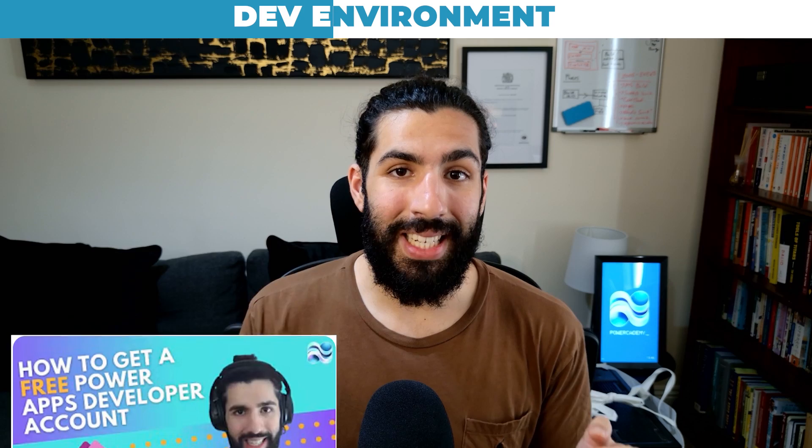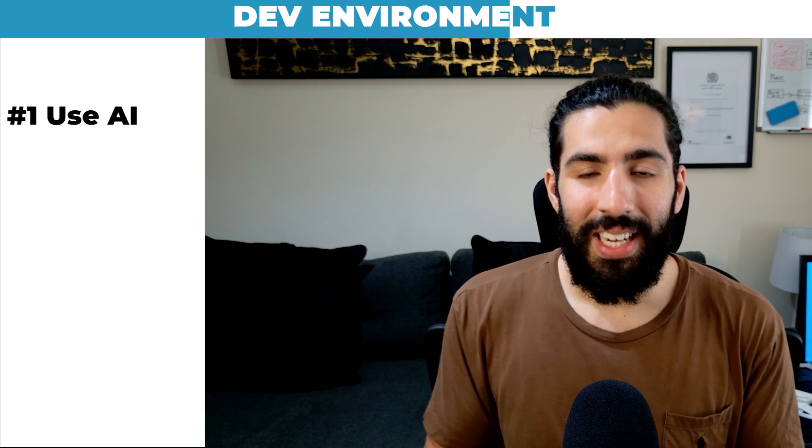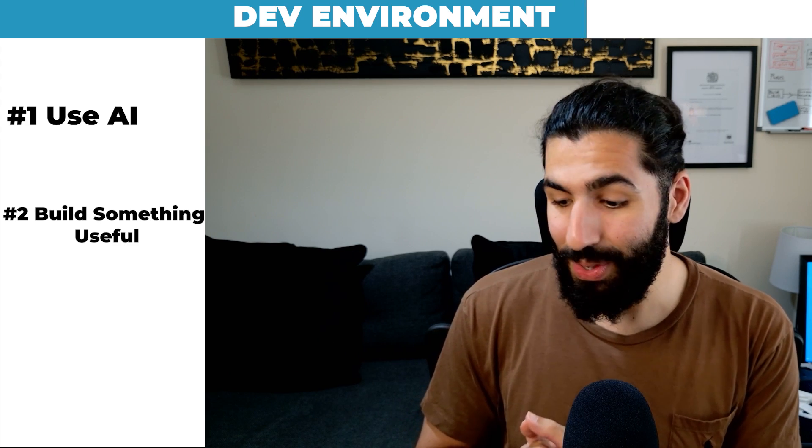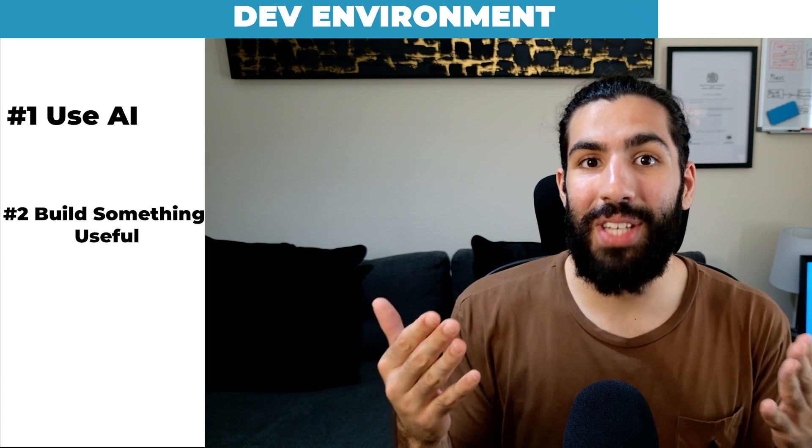You can actually get a Power Apps developer environment for free — I'll link a video in the description that I've already made on that. A question I get a lot is: when I do get my developer environment, what do I start developing? The first option is to ask ChatGPT — give it your situation and say 'I'm trying to build a portfolio in the Power Platform space, what should I build?' It will give you something tailored. The second thing I'd recommend is to build something you actually find useful — I've seen people build expense trackers from canvas apps or timesheet management on model-driven apps. Building something practically useful might even drive you to keep building more.